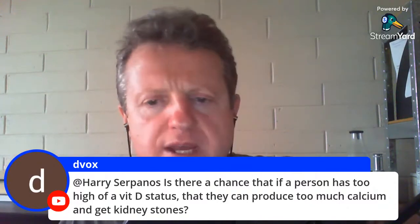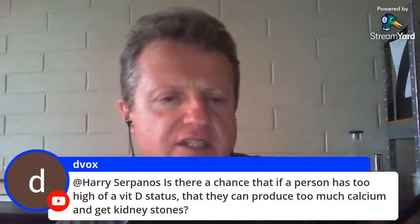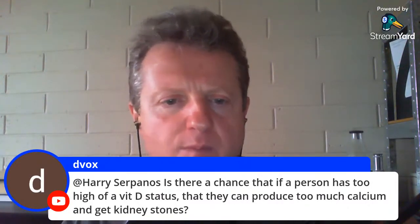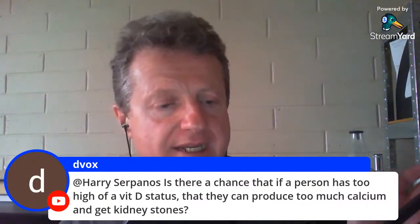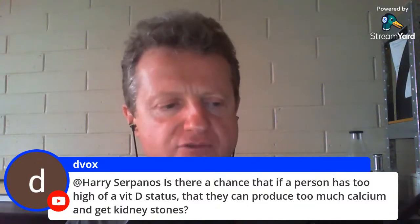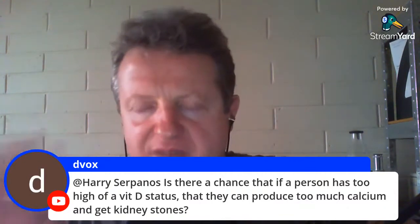If you're on a species-appropriate diet, your body will regulate all these things appropriately — do not worry about it. And when we're talking about vitamin D, I'm talking about people supplementing 10,000 IUs, not hundreds of thousands. You'd have to supplement hundreds and hundreds of thousands of IUs every single day for months for something like that to happen. It's never going to be a problem on this diet.